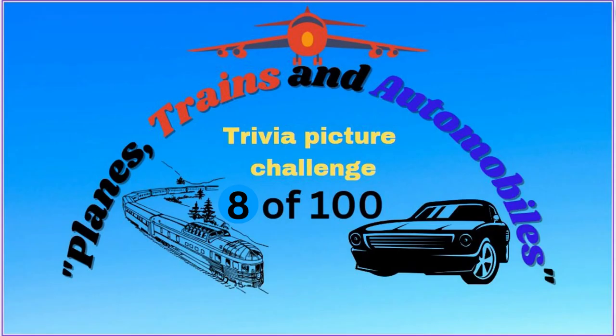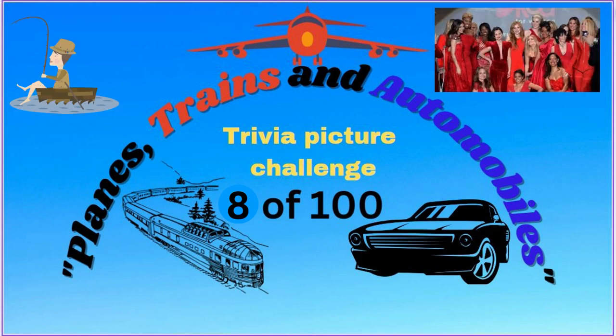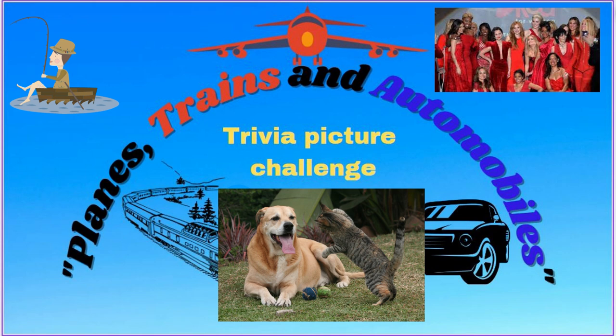Planes, trains and automobiles. Puzzles and Trivia. Hope you enjoy these puzzles. We will be releasing 2 to 22 new videos each day. We also have trivia on fish, celebrities and cats and dogs. Something for everyone. Please support the channel by subscribing and hit that notifications button so you don't miss out.